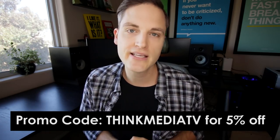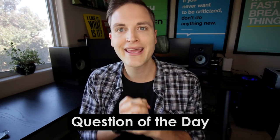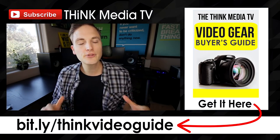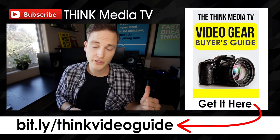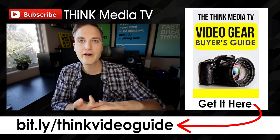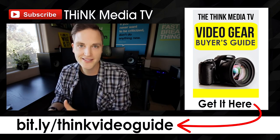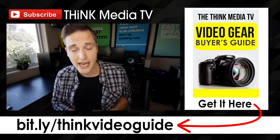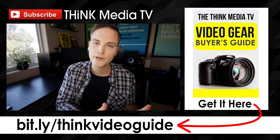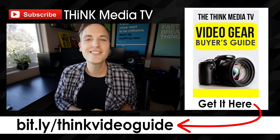I'll throw some links in the description. THINKMEDIATV is the promo code — that'll get you 5% off. Question of the day: what do you look for in a video editing custom build? Let me know in the comments section below — some of the best tips come from you, the Think Media TV community. Thanks so much for checking out this video. Subscribe for more videos like this, and if you haven't downloaded the Think Media TV Video Gear Buyer's Guide, it goes through all the best cameras, lighting, and microphones I use to create YouTube content. Grab it for free in the description. Until next time, Think Media TV is helping you go further faster in media. Keep crushing it.